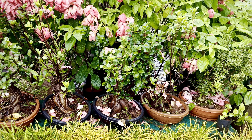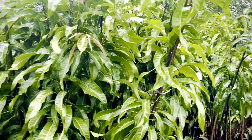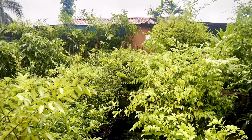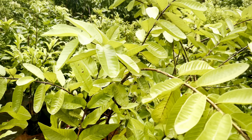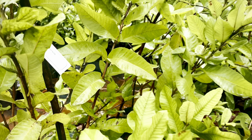The refreshing atmosphere and sheer variety of plants will leave you awestruck. Speaking of prices, they do vary depending on the plant, but rest assured, it's always budget-friendly.